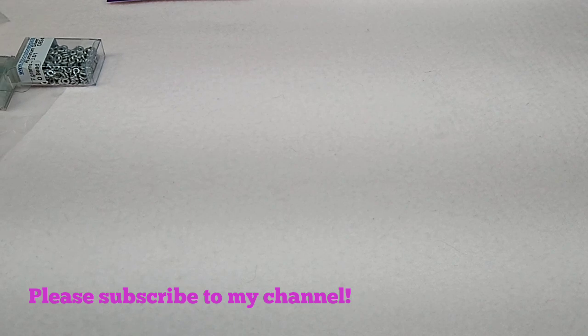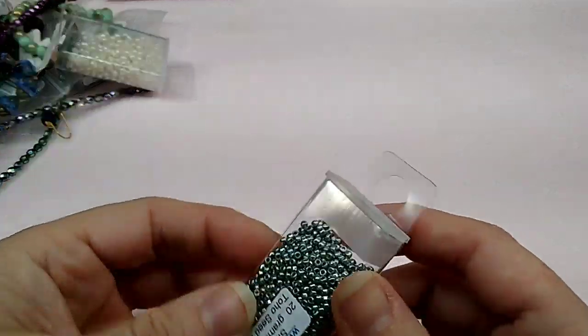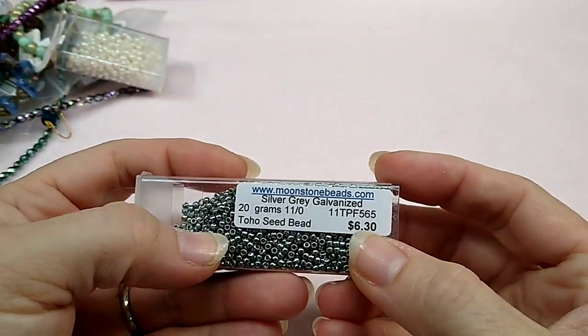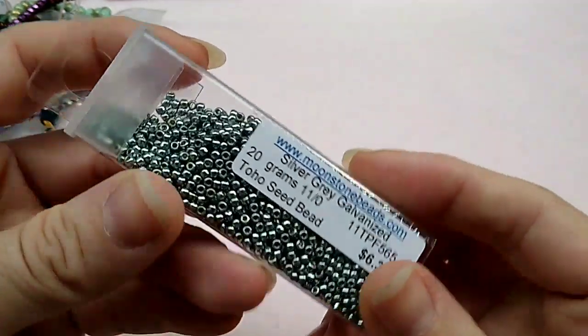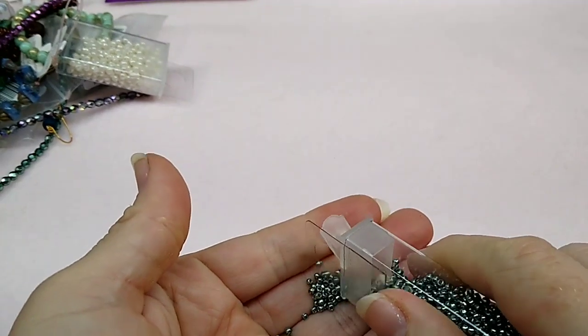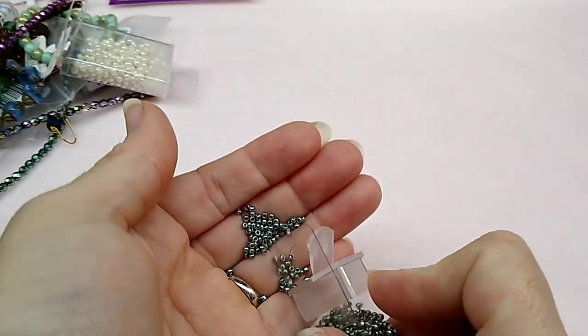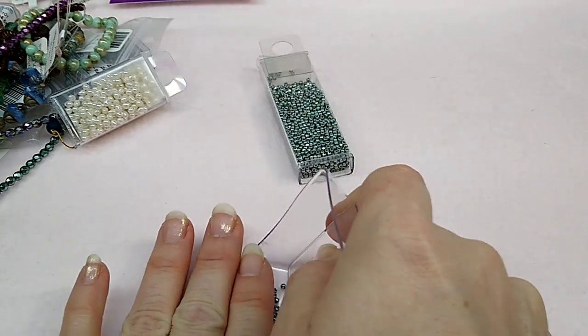I'm going to show you guys the things that I got from her store. I had the best time in there — Chris was very sweet and did not rush me and let me take my time. The first thing I saw were these Toho seed beads: 20 grams of 11-0, silver gray galvanized. They're so pretty — this color just jumped out at me. They are not just silver; they've got like a greenish tint to them, but they're beautiful.